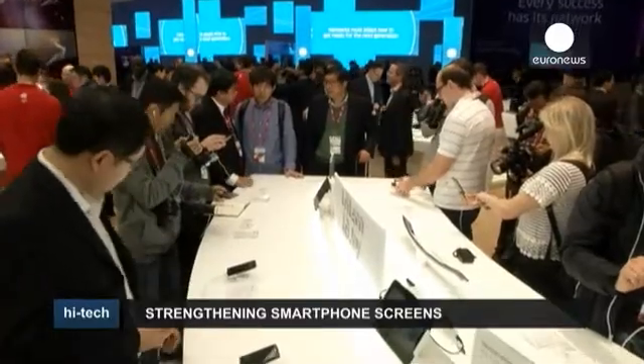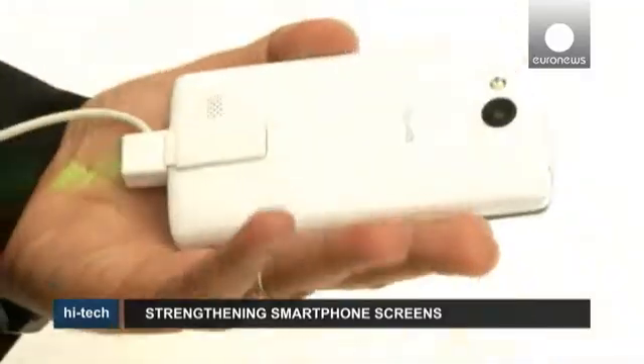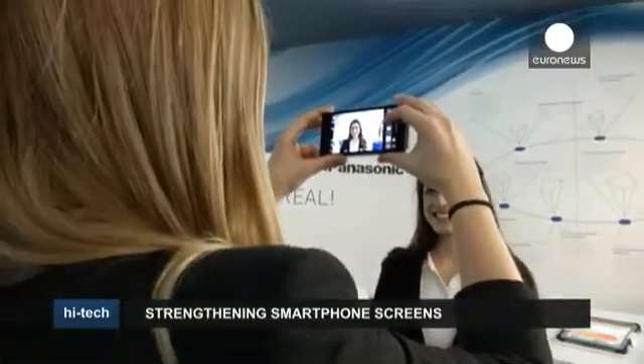Apple recently received a patent for an internal motor to rotate the phone as it drops, so the screen side doesn't hit the ground.